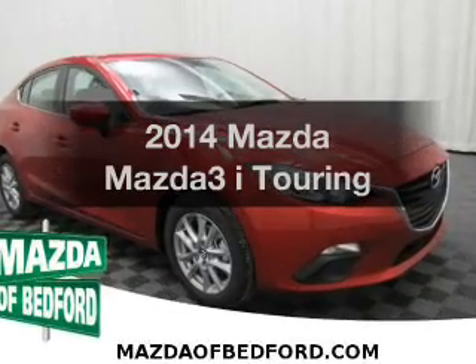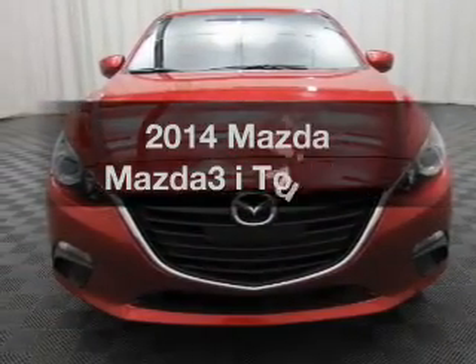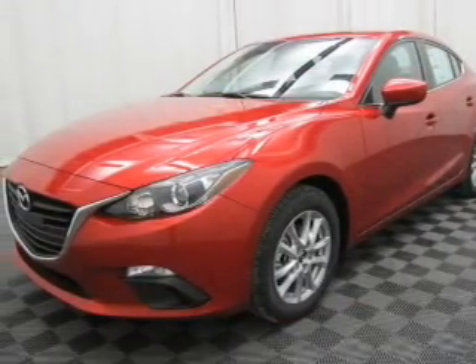Introducing the 2014 Mazda Mazda 3. This is the set of wheels you've been looking for. The powertrain includes front wheel drive with a reliable engine driven by an automatic transmission.